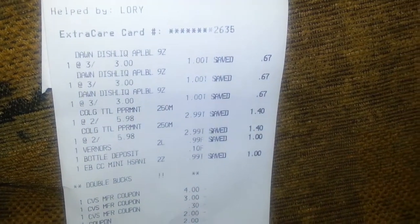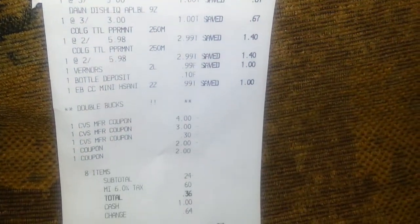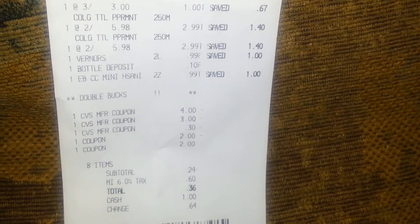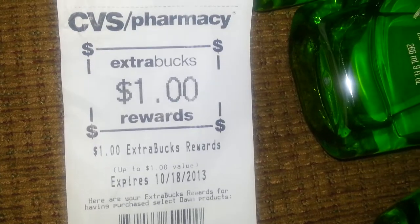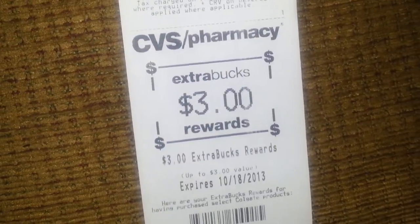I'll show you guys the receipt. So you can see I paid $0.36, and I got back a $1 ExtraCare Buck and a $3 ExtraCare Buck. So to all my new couponers out there, when you get ExtraCare Bucks, you don't just want to spend them — you want to spend them and recoup some of that money.